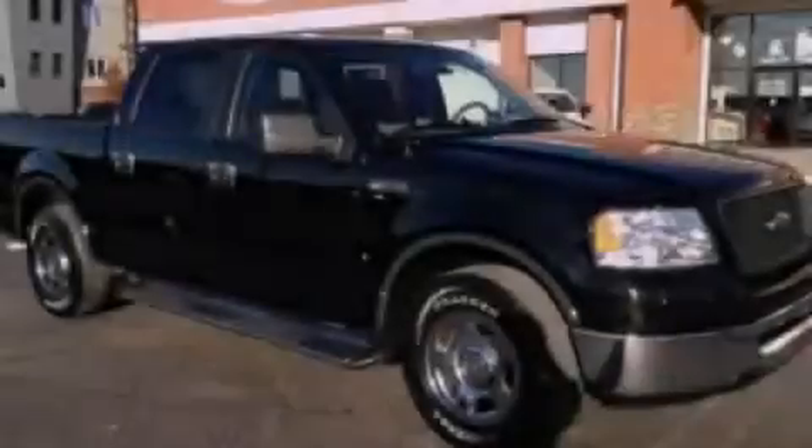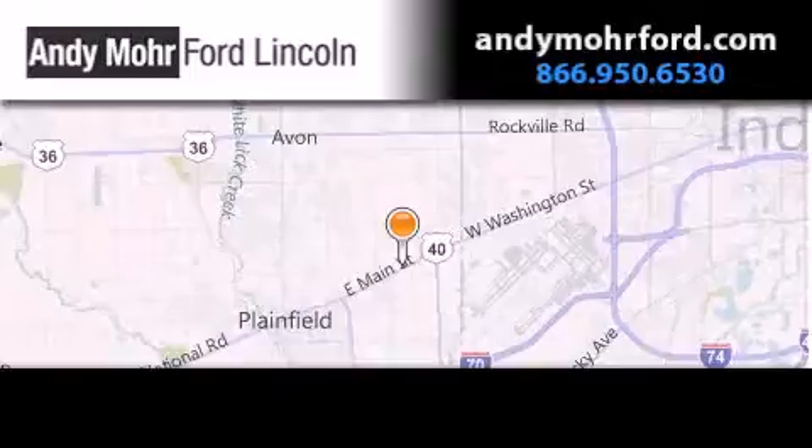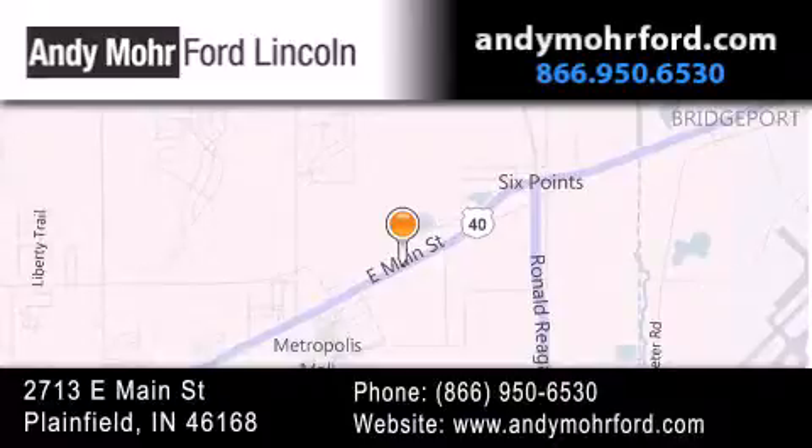Contact us today to arrange your test drive. Andy Moore Ford Lincoln is the place to find new Ford and Lincoln cars and trucks and pre-owned vehicles in Indianapolis. You can search our new and pre-owned inventory online, get new car pricing, and receive free no-obligation price quotes. Stop by and visit us today at 2713 East Main Street in Plainfield, or see us online at AndyMooreFord.com.